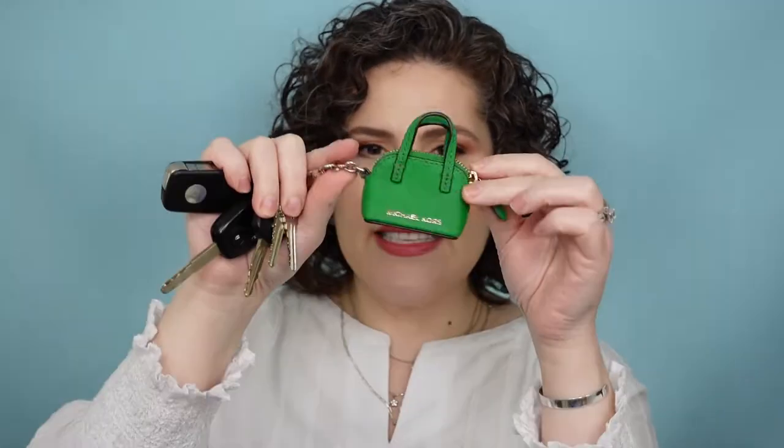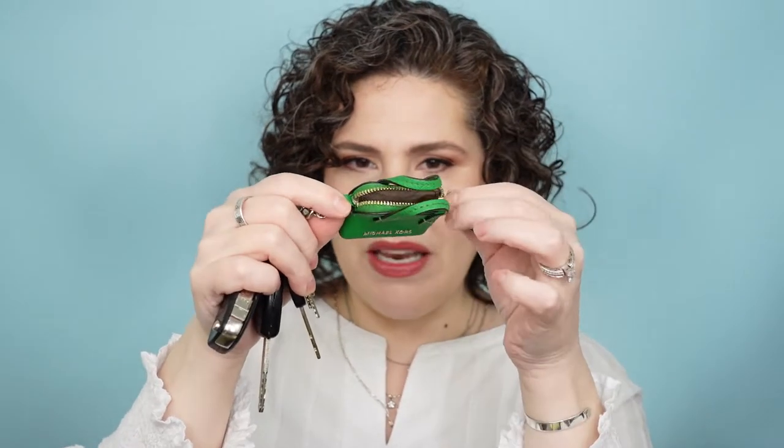First thing in here are my keys — car keys, house keys, and this little guy, which I love so much. It's actually a little mini Michael Kors bag. It's got lining on the inside and the zipper works. It's bright green. I usually leave it with the keys on the inside and the little mini bag on the outside so I know where my keys are. This bright green always helps me find what I'm looking for when I'm digging through the bottom of my purse.